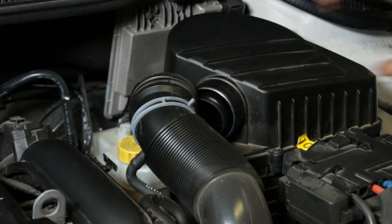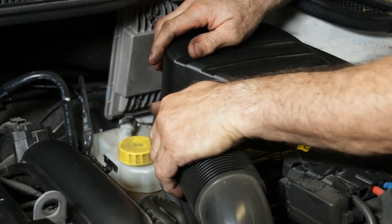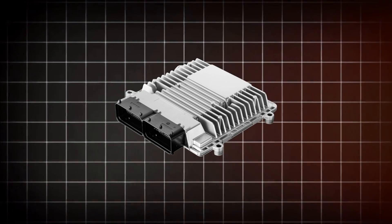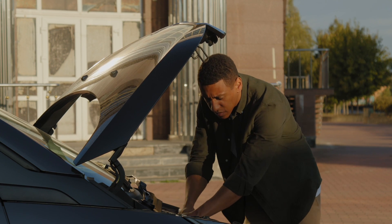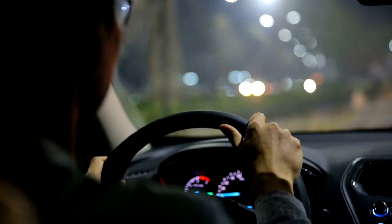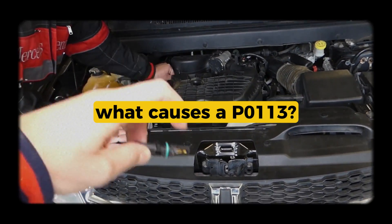The IAT sensor measures the temperature of the air coming into the engine. Colder air is denser and needs more fuel, while warmer air is lighter and needs less, so the engine control module uses that reading to help balance fuel and ignition timing. If the sensor thinks the air is super cold when it's not, it can mess with fuel trims, idle, and even cause hard starts or poor MPG.